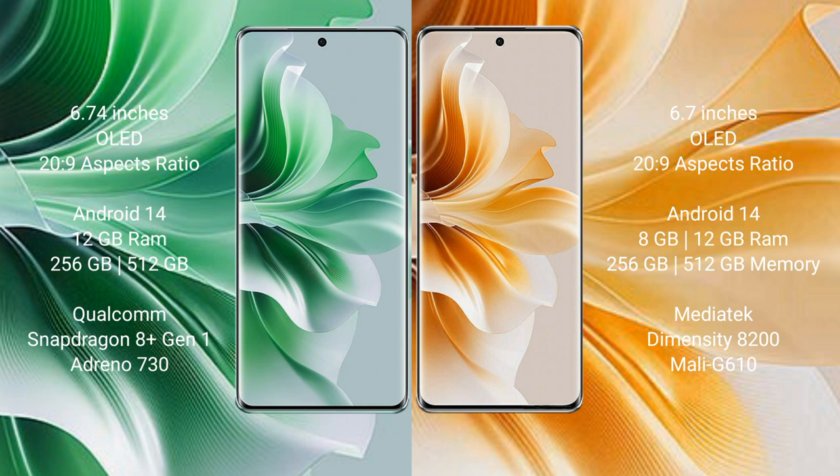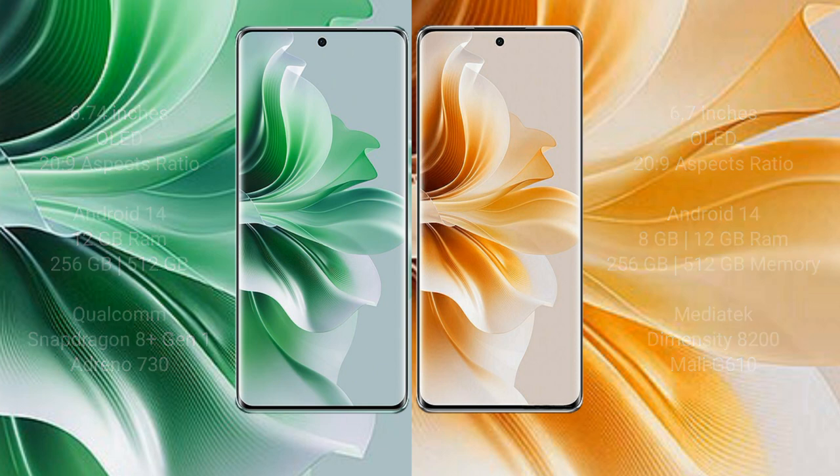The Oppo Reno 11 Pro comes with 12GB RAM and 256GB internal storage, with a Qualcomm Snapdragon processor and Adreno 730 GPU. The Oppo Reno 11 comes with 8GB or 12GB RAM and 256GB internal storage, with a MediaTek Dimensity 8200 processor and Mali-G610 GPU.